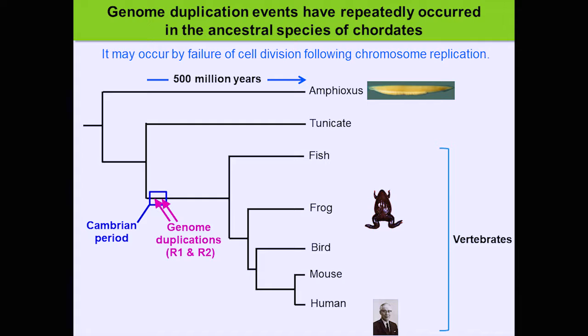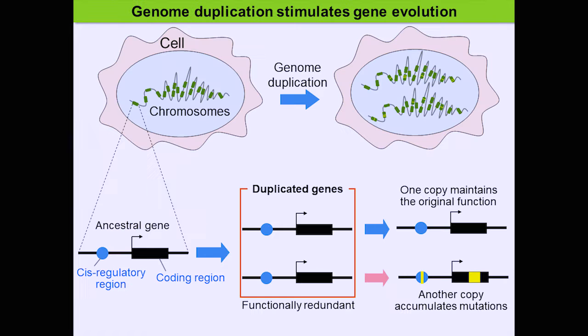The next topic Dr. Kawamura focused on is genome duplications. Genome duplication involves the ancestors of spinal animals — the vertebrates. From fish to humans, in the Cambrian era, the genome was duplicated twice, and after that, the variety of vertebrates expanded greatly.